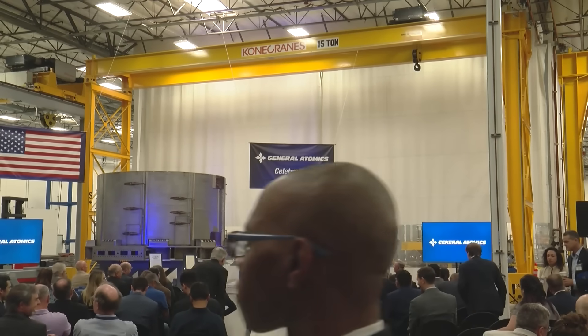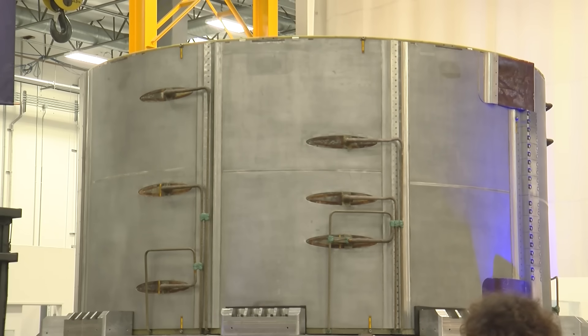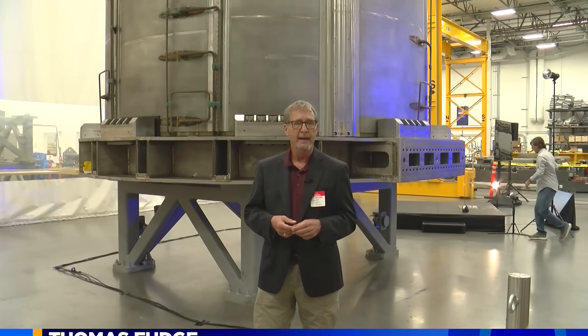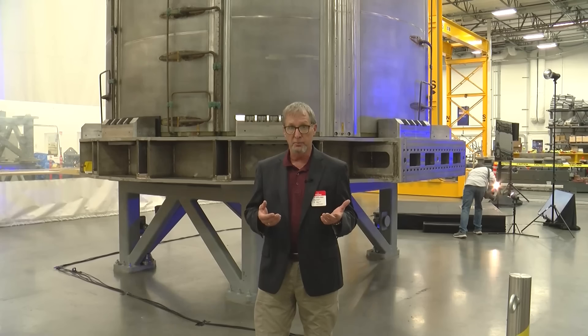The event took place in a building the size of an airplane hangar in Poway, attended by scientists and local VIPs. All the fuss was about this big round piece of metal. General Atomics is working with an international team that is creating a fusion power facility in France, and they are sending to France a powerful tool that is pretty spectacular.